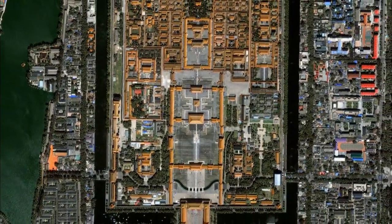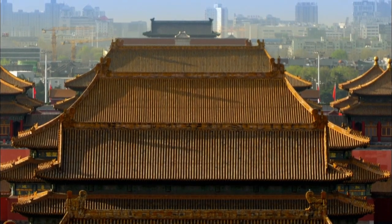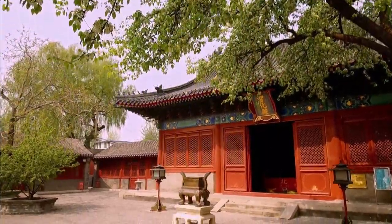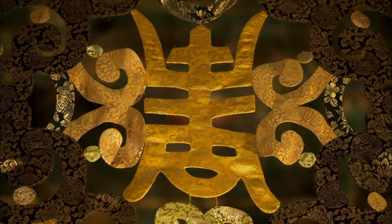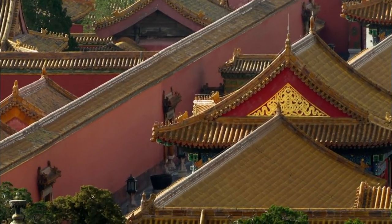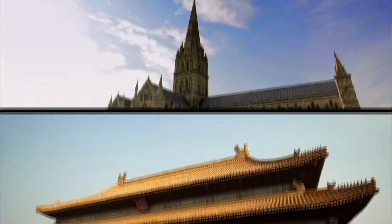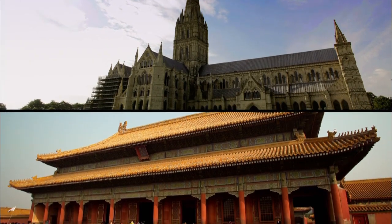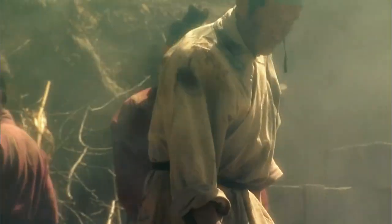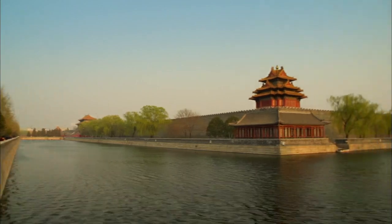Built primarily of wood, the complex follows a clearly laid out plan aligned on a north-south axis. It was home to vast halls, the private quarters of the imperial family, and temples reflecting Buddhism, Taoism, and Confucian philosophy. Major construction of the original Forbidden City buildings took just four years — compared to the great cathedrals of Europe, which took decades or even centuries to complete. How was it built on such a massive scale so quickly, and how has it survived the powerful earthquakes that have repeatedly struck the region?